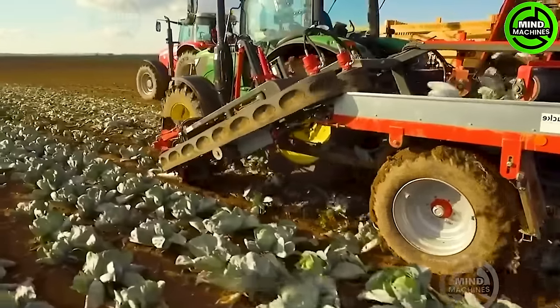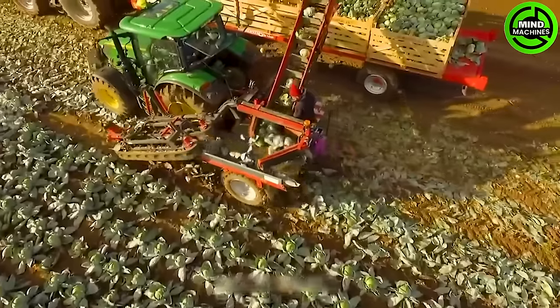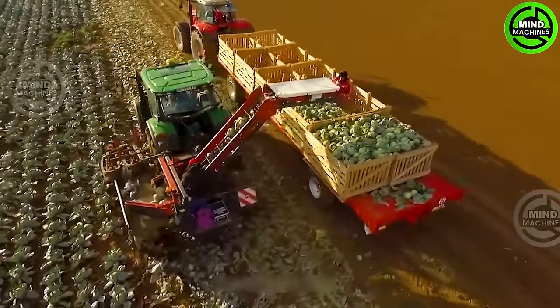The John Deere tractor provides the power for a harvesting system that is both easy to install and delivers high performance. Once harvested, radish plants are transported on a belt to the root cutting stage, where the roots are precisely handled.